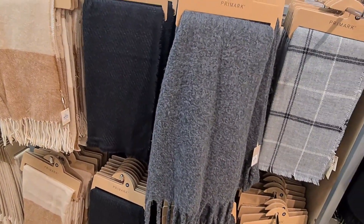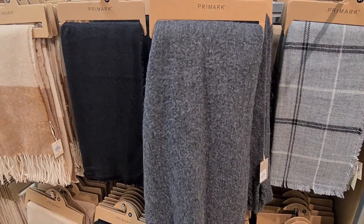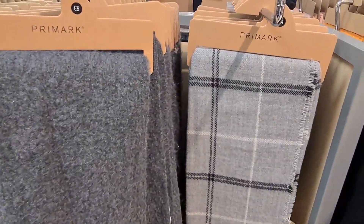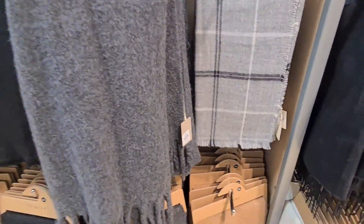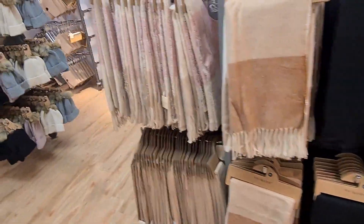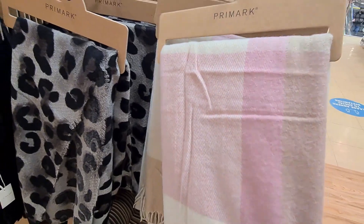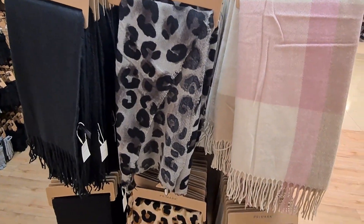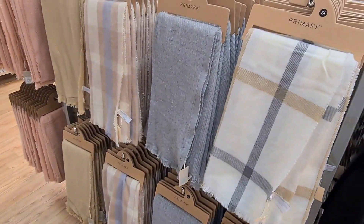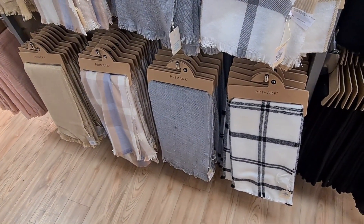Moving on to the scarves and the accessories — they have a huge range of scarves in Primark. They range in price from about £4 to £6. I particularly like this tartan design, I think that's lovely — it's £4. But they also have different colours as well. I really like this pink checked one, that's £6. They also have it in an animal print design or just black in a sort of cream colour. Again, their selection is really, really wide, and they range in price from about £4 to £6.